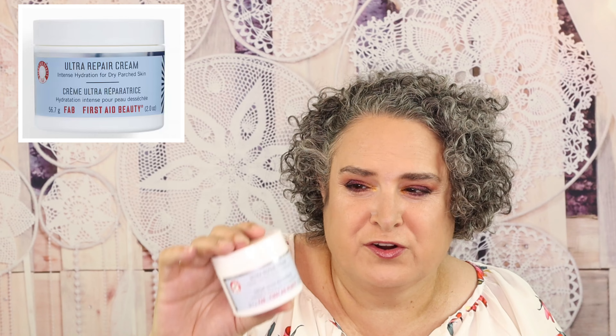From First Aid Beauty is an Ultra Repair Cream. This is a pretty decent-sized deluxe sample at two ounces. It is a moisturizer — the whipped, ultra-hydrating cream helps relieve dry, distressed, and eczema-prone skin with a blend of soothing and moisturizing ingredients like shea butter, licorice root, and white tea extract.